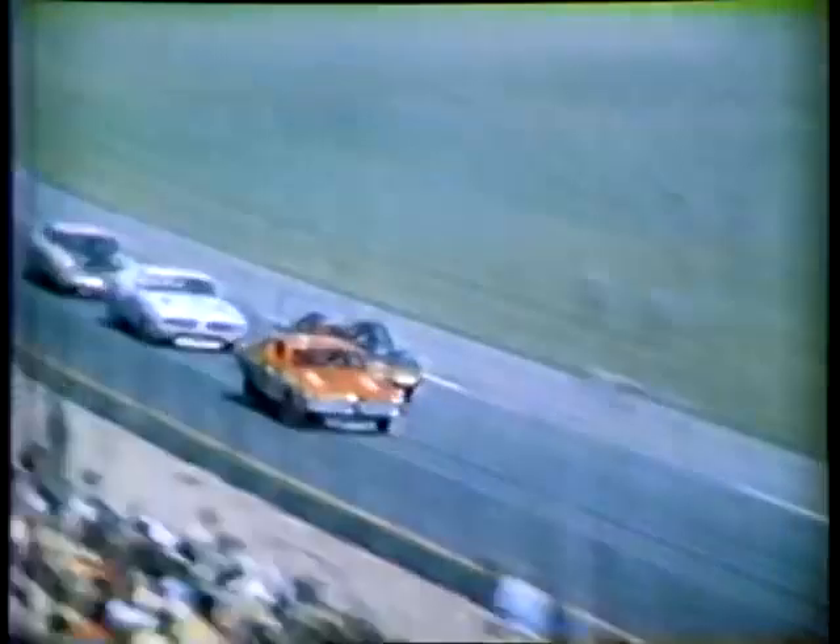Dick Brooks in the winged Dodge Daytona was making a race of it, even with its relatively small engine. Brooks led four different times during the race. 1970 winner Pete Hamilton, now driving for Cotton Owens, was among the frontrunners as well. Then they got a little too close — Dick Brooks was up there battling for first place, a remarkable combination of car and driver doing a fine job.